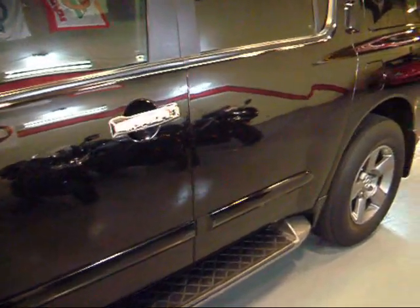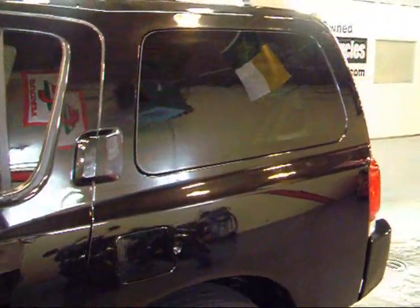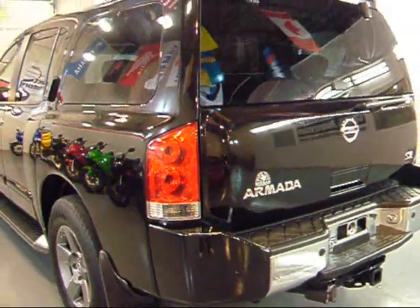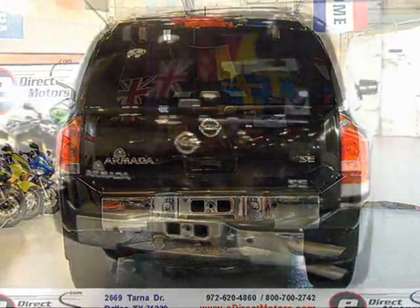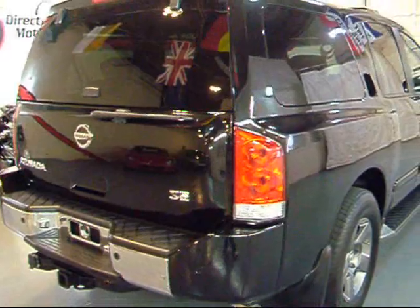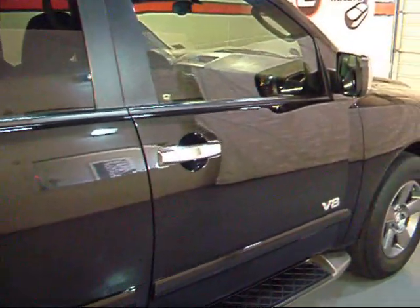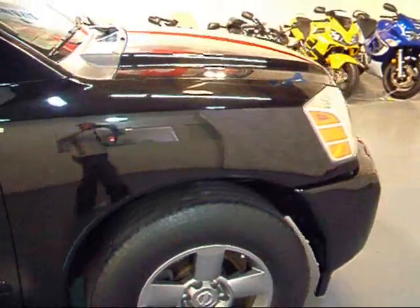As I walk down the side here, the paint just looks like a mirror. Very shiny. All the lines are nice and straight. Of course this one does have your rear park distance. The rear is very, very clean. It does have your proper Armada SE badging in the back. And your passenger side is exactly the same as your driver's side — very shiny, no defects at all in the paint. It's really hard to even find a door ding on this vehicle.